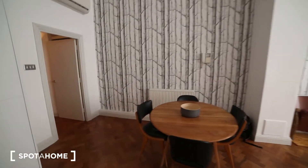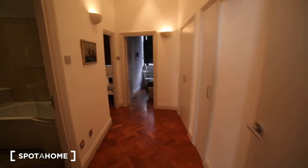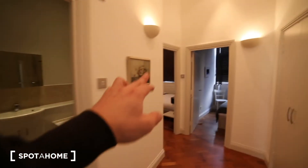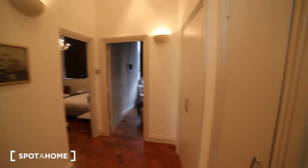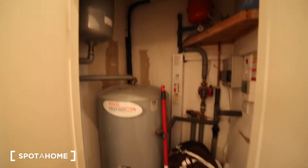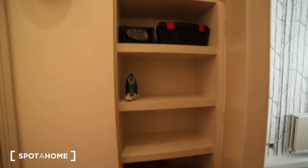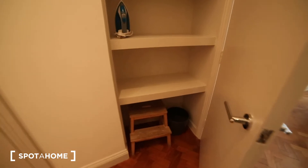We've got central heating all around the house. Here in the hall, we've got the bathroom, bedroom one and bedroom two. The boiler is just here. And some more storage space here, then we've got serving space here with a locker, the iron, and a ladder.